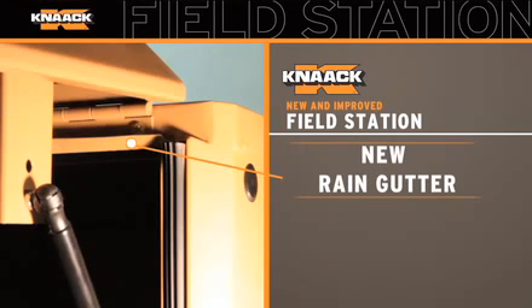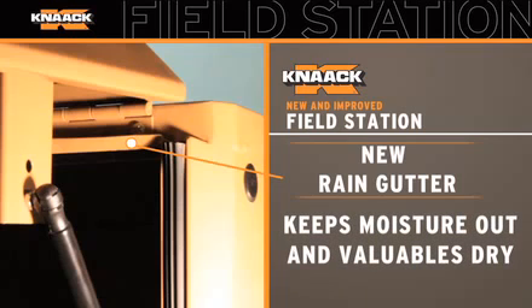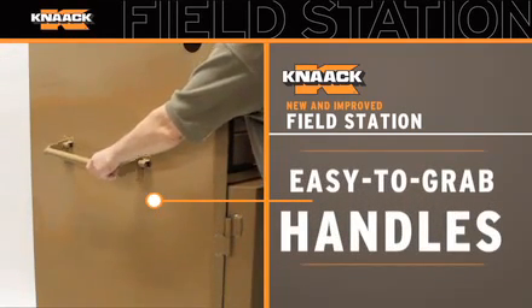A new rain gutter channels away rain and snow, keeping moisture out and valuables dry. And its full weather seal greatly improves weather resistance. The easy-to-grab handles fold down, out of the way.